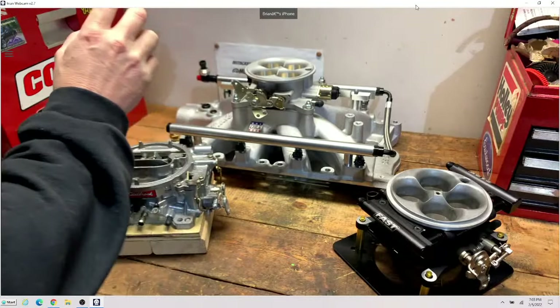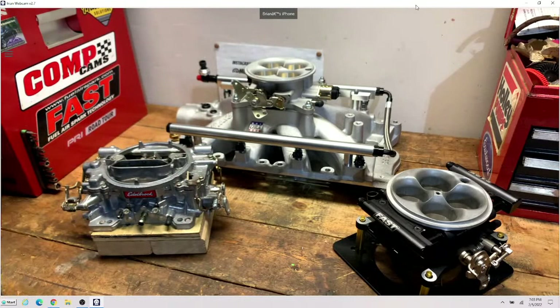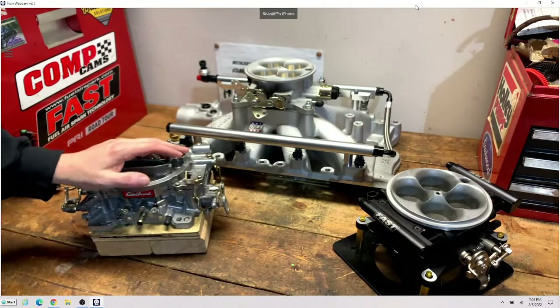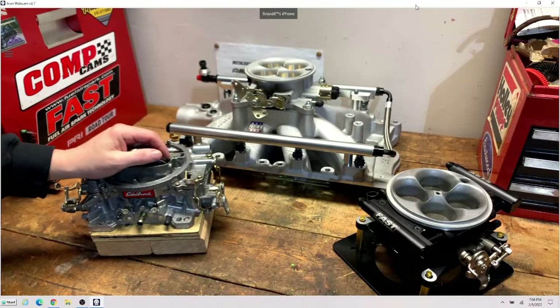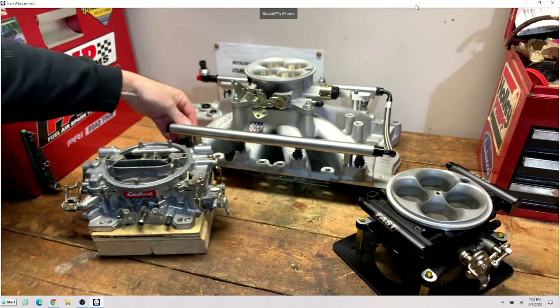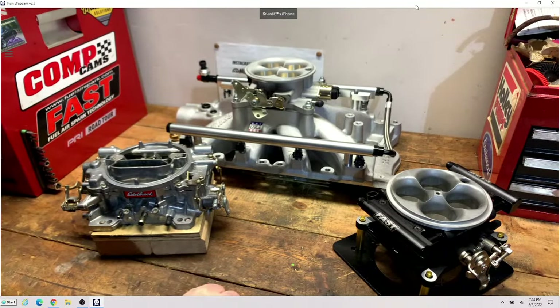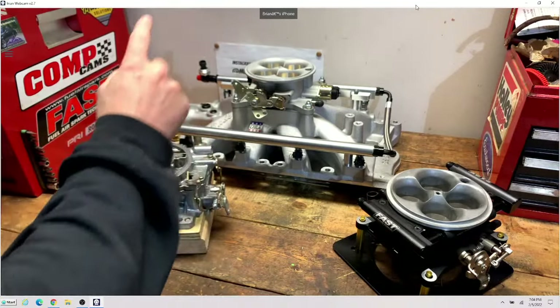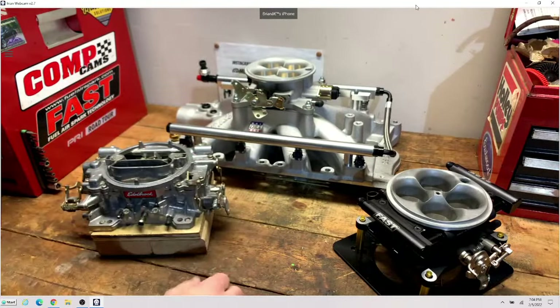I want to talk about EFI versus carburetor. I asked for questions earlier in the week from folks on the live stream and got a few of them — a couple from Instagram, a couple on Reddit, a couple on my YouTube community tab. The most requested thing was: talk about why somebody would go from carburetor to EFI, or why they wouldn't want to use EFI and would stick with a carburetor. It's a really good topic.